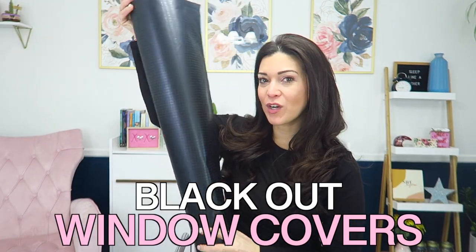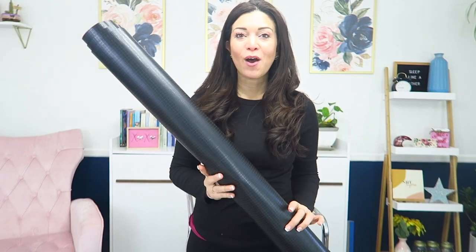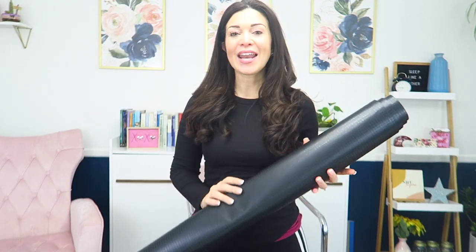The next thing you want is blackout window covers. This is actually rolled up from my son's room, so let's go up to his room and I'm going to show you how these go on his window and how they make such a ginormous difference.